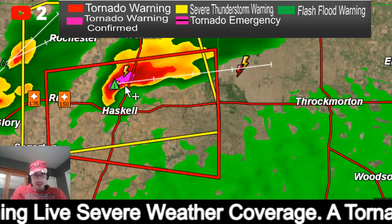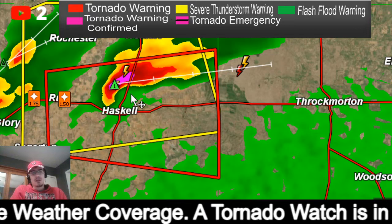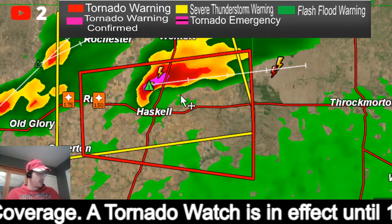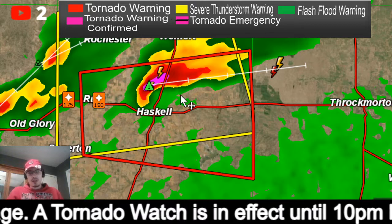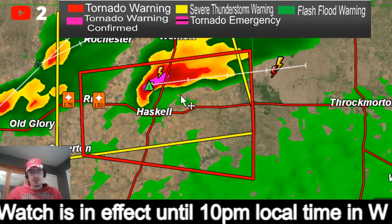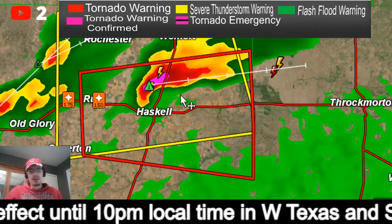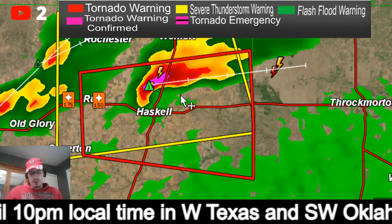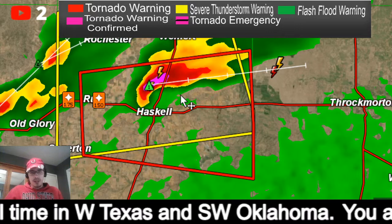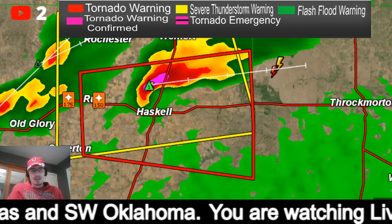I will be live for as long as there are tornado warnings. We have a severe threat tomorrow as well — a much bigger threat across the southern states like Louisiana, Mississippi, Alabama, Arkansas, and Tennessee — and that is going to be pretty much an all-day event, and I will be live with you then as well.